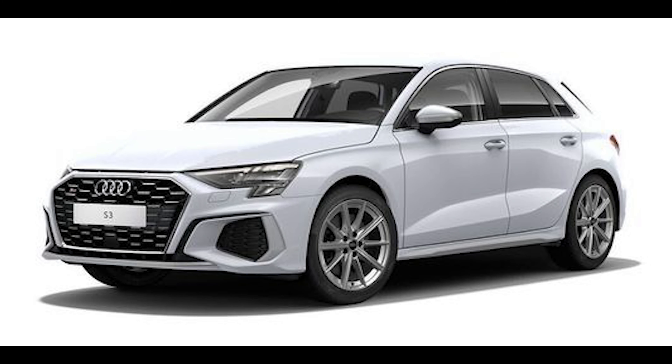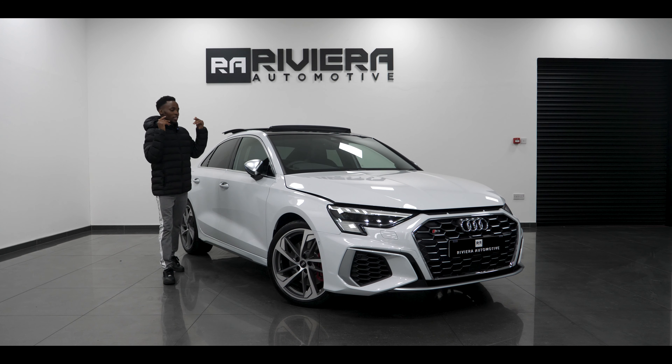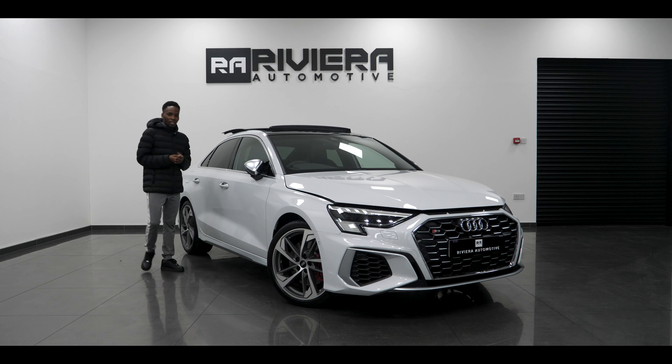Ladies and gentlemen, next to me we've got a brand new Audi S3 Saloon, and it is the Porsche version of the Audi S3 hatchback. To be honest, this looks absolutely gorgeous, and in this video we're going to talk about the things that make this car stand out and also the reason why this car is so expensive.